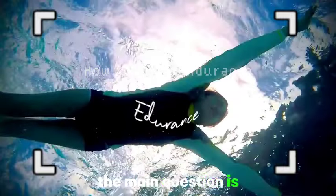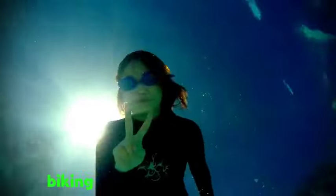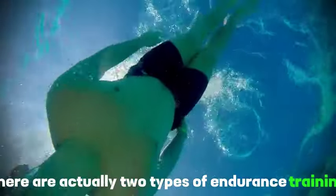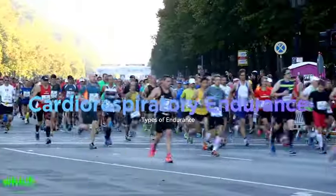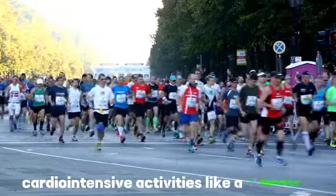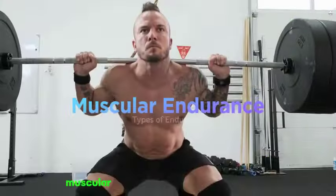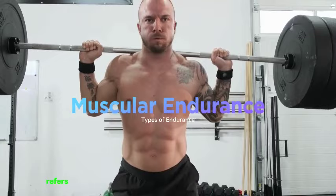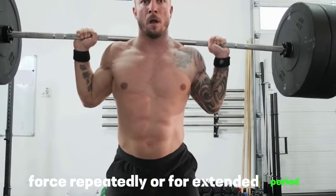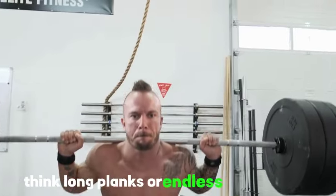The main question is why do you want to gain endurance? Though you might associate endurance with running, biking, or swimming mile after mile, there are actually two types of endurance training: cardiorespiratory endurance, which refers to your ability to perform sustained cardio-intensive activities like a marathon, not a sprint; and muscular endurance, which refers to your muscle's ability to exert force repeatedly or for an extended period — think long planks or endless squat pulses.